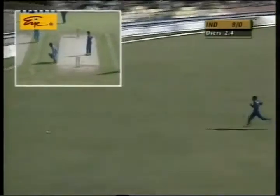That's a good shot — slow outfield or not, that will go for four.